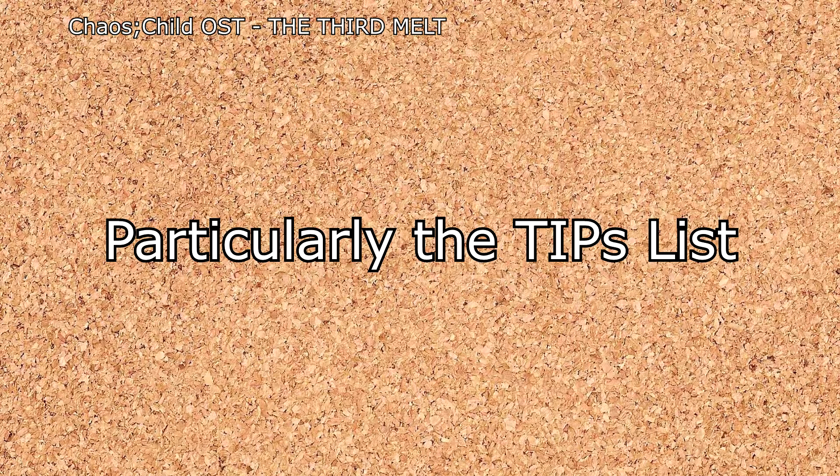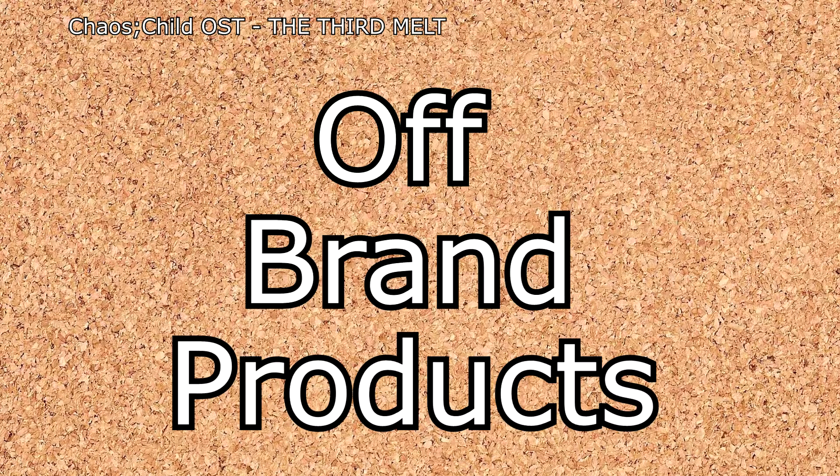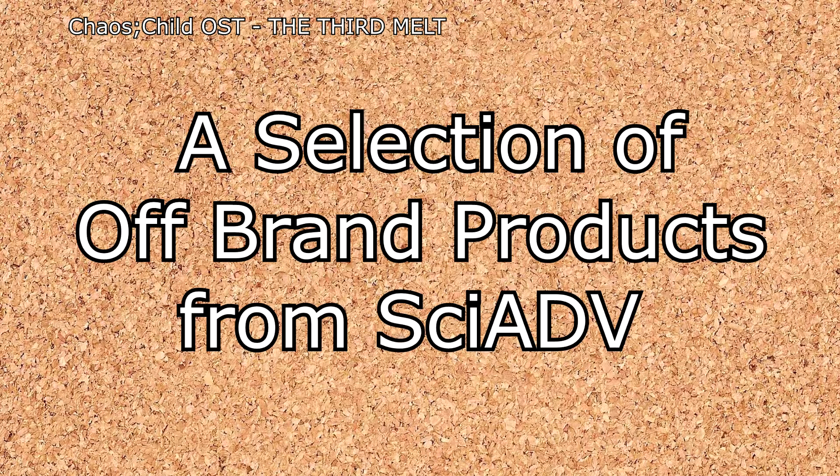But certain parts of the game led me to remembering one of my favorite parts of the Science Adventure franchise: its off-brand products. Over the course of over a decade, the Sci-ADV series has created a goldmine of bland name products, some being pretty well known and others slipping between the cracks. So, to substitute for not being able to record Chaos Child, let's take a look at a hefty selection of bland name products from the Science Adventure series.